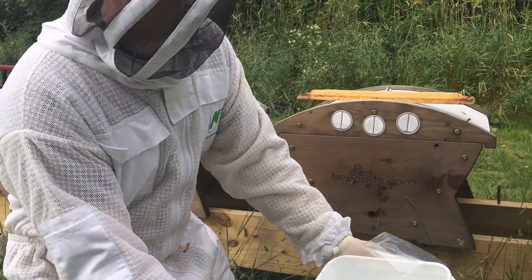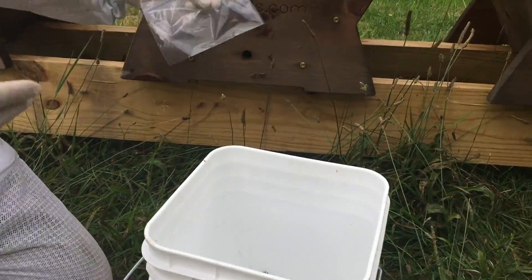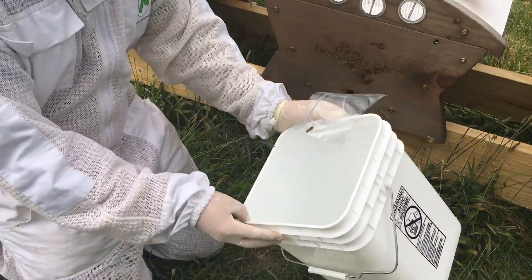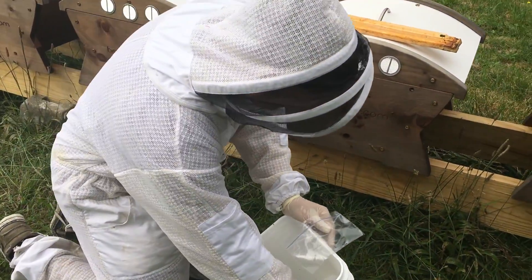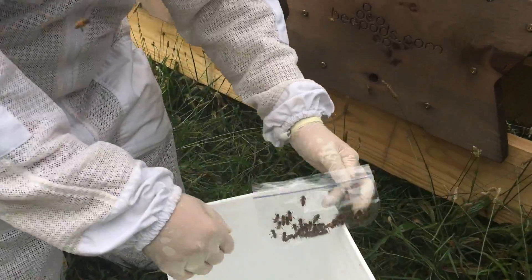The ones that are flying out are mature enough to go forage and do their own thing — actually collect nectar and pollen and all that. But these are young ones; they don't know what's going on yet, just born maybe a few days.